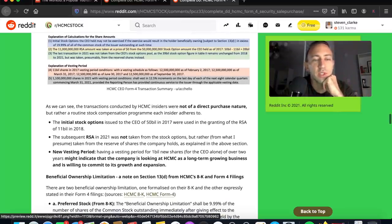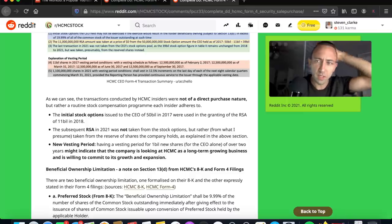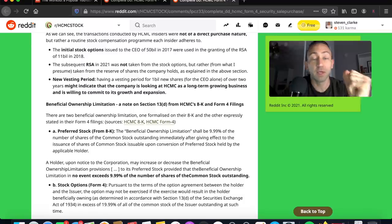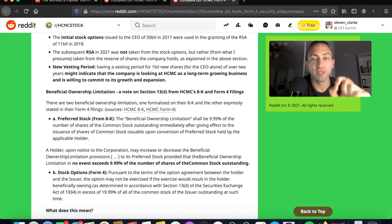A lot of you had been asking about the vesting schedule. There are 1.1 billion shares in 2020, with the vesting period conditions vesting in 12.5% increments on the last day of each of the next eight calendar quarters commencing March 31, 2021, provided the reporting person has provided continuous service to the issuer through the applicable vesting date. The transactions by HCMC insiders were not a direct purchase but rather a routine stock compensation program. The RSA of $11 billion in 2018 came from the CEO's original $50 billion stock options, while the 2021 RSA was taken from the company's reserve of shares.